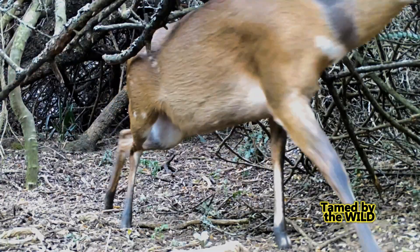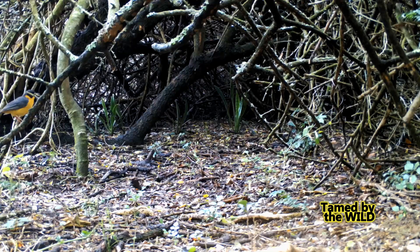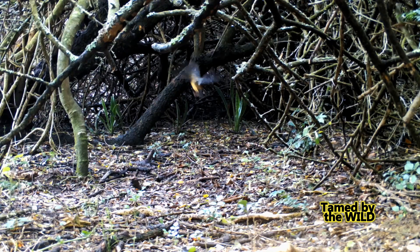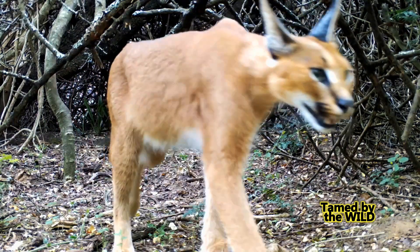The robin's alarm call goes again — her kid is in danger and has to be moved. Bushbuck rely heavily on these two bird species, as sometimes it's a matter of life and death.